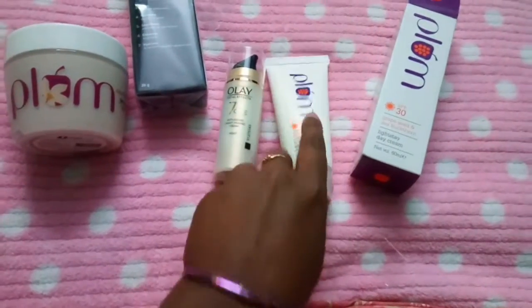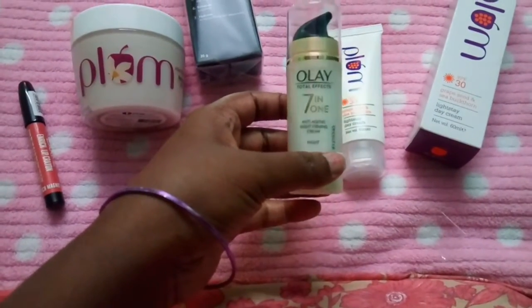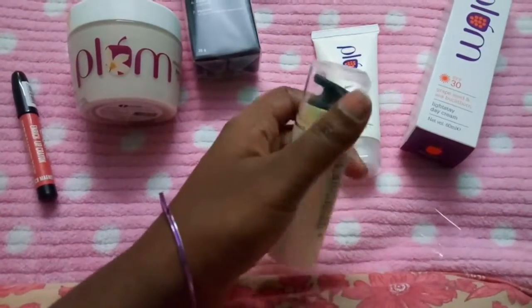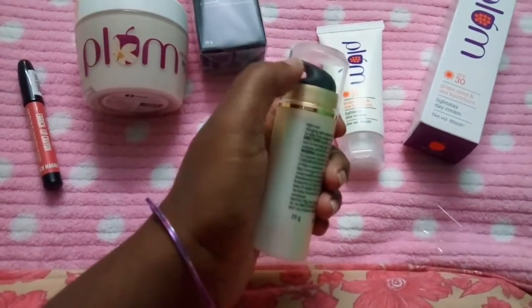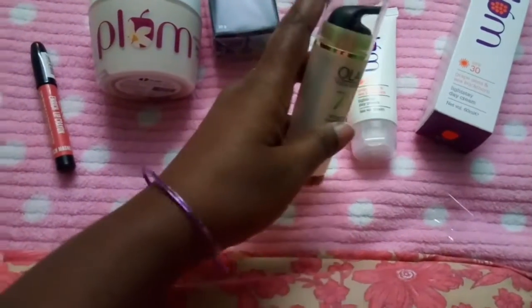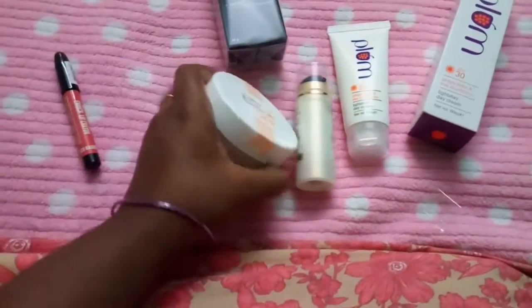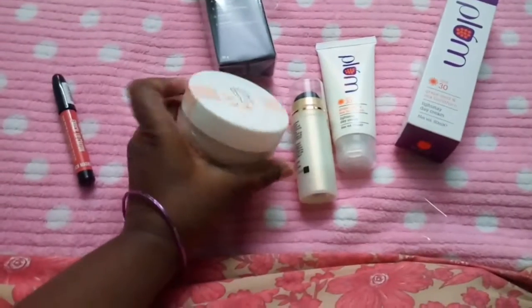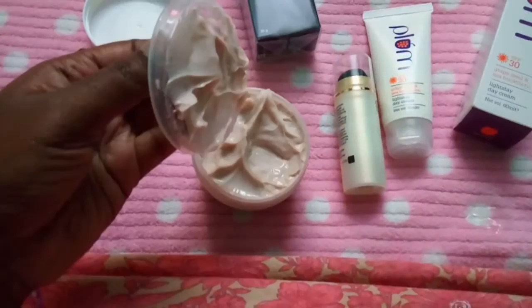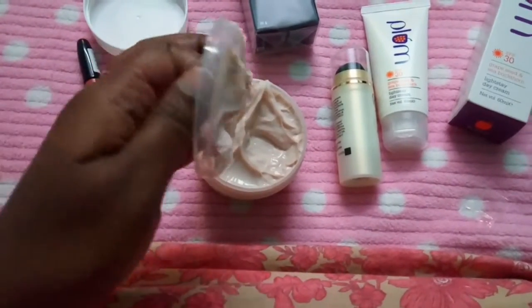This is how it looks after opening. This is the Plum Day Cream and this is the night cream — a seven-in-one anti-aging night forming cream. This is how it looks and I think there is a pump for using it. I think this product alone is too costly because for 20 grams, 400 rupees is a bit costlier. This is the body butter from Plum — I'll open and show you. See, this is how it looks. They have given one opening; this is the cap, this is how it opens.